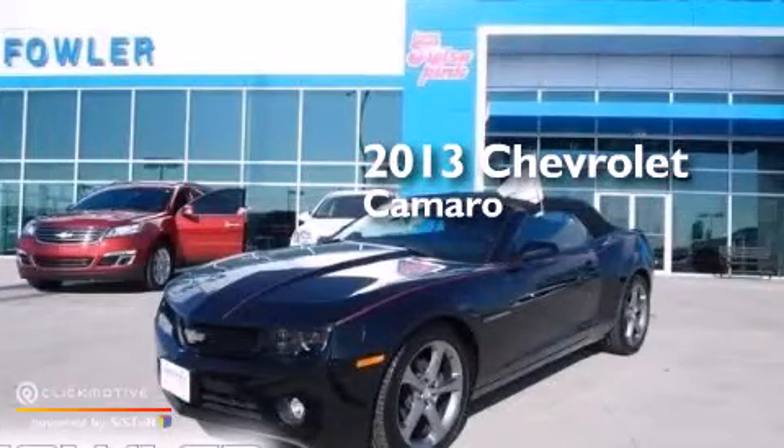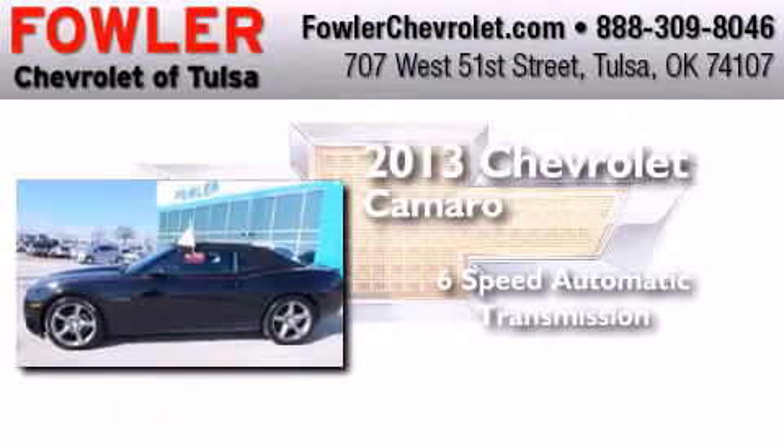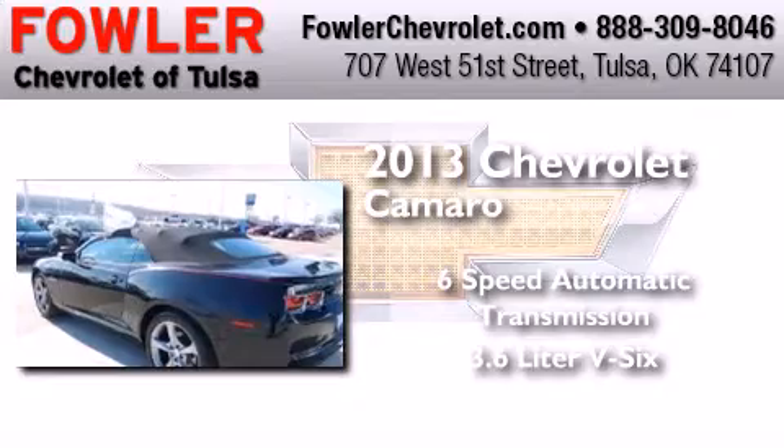This is a 2013 Chevrolet Camaro. This car has a 6-speed automatic transmission and a 3.6-liter V6.